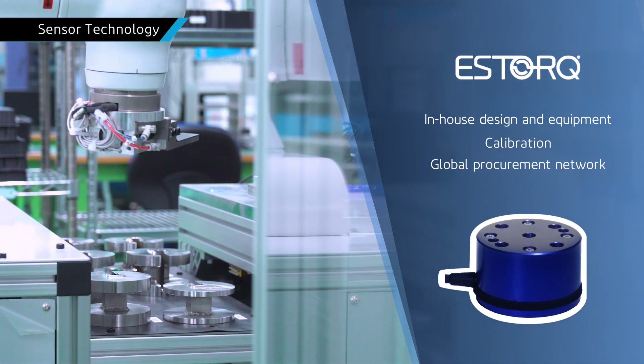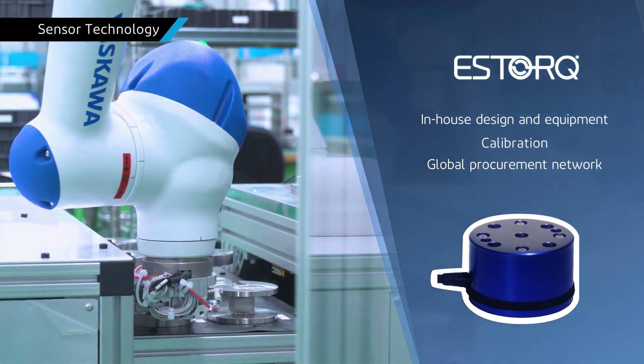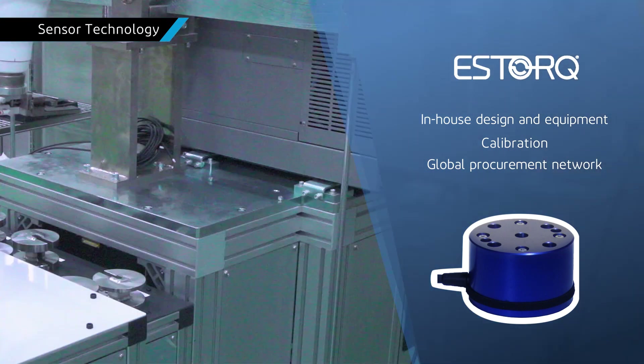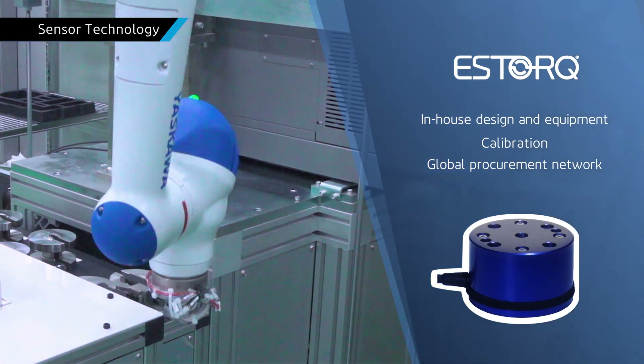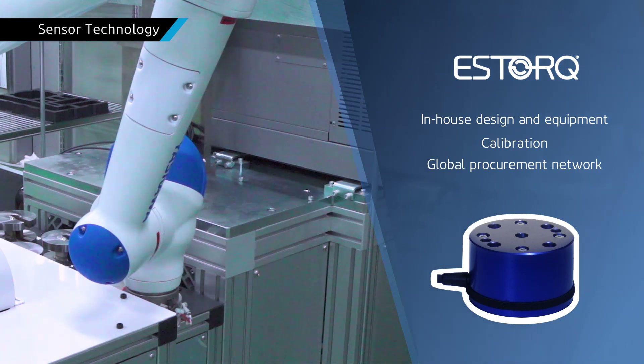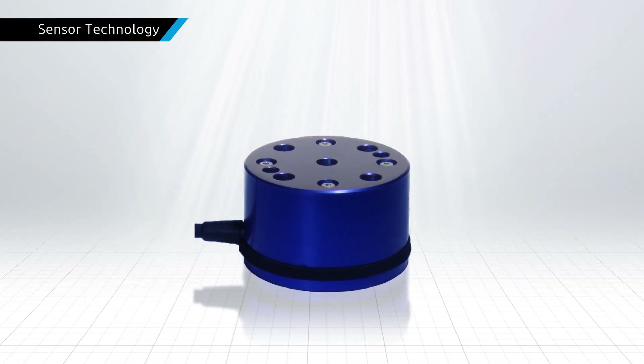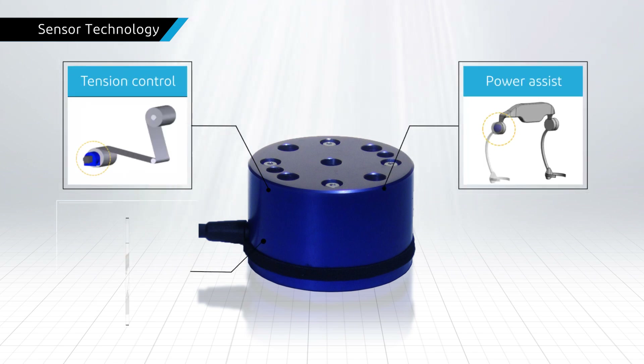Sensor technologies. The electrostatic capacitance torque sensor, S-torque, detects and controls torque generated during the rotation of various robots and automatic assembly equipment. It can be embedded in devices and units other than robot arms and electric hands.